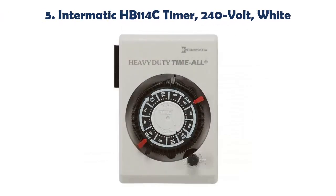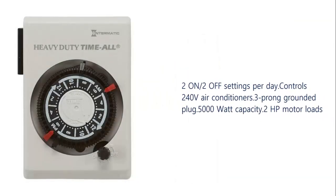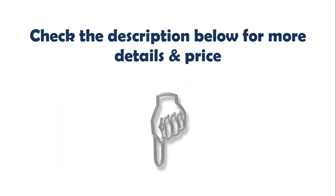Our list at number 5: Intermatic HP 114C Timer, 240V, White, with 2 on and 2 off settings per day. Controls 240V air conditioners, 3-prong grounded plug, 5000W capacity, 2hp motor loads. Check the description below for more details and price.